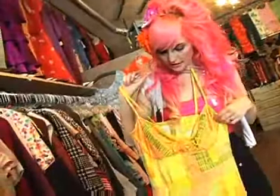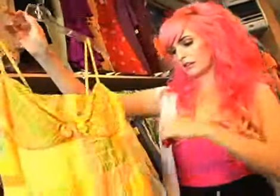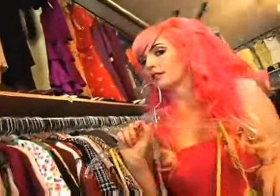Rumor has it this dress was made for the movie The Cat in the Hat for Kelly Preston's character, which means I basically have to try it on. I think I have more than enough things, so let's go see what they look like.